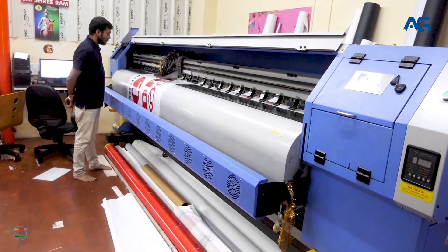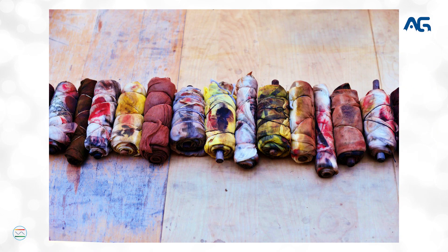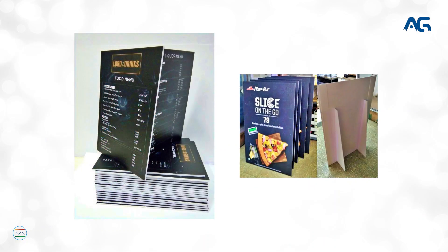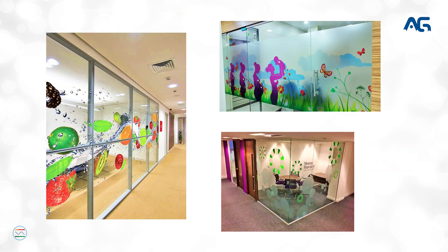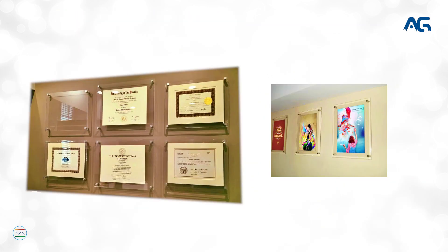We also do large format printing like all kinds of flex printing, 100% eco fabric printing, satin cloth printing, flag prints, vinyl with laminations, 3mm and 5mm sunboard, frosted vinyls, glass branding, wall branding, kiosk print, roll up standees, and acrylic sandwich boards.